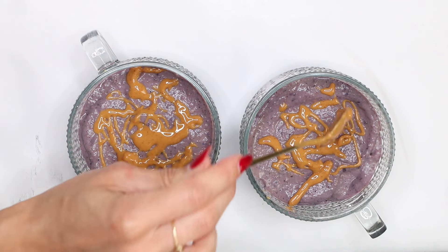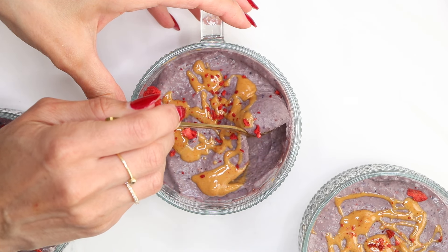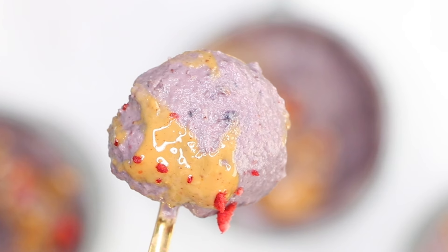When ready to serve, top each mousse with a dollop of peanut butter and sprinkle with some crunchy seeds for added texture and flavor. You get four servings from this recipe. Each serving is about 260 calories and you get 21 grams of protein.